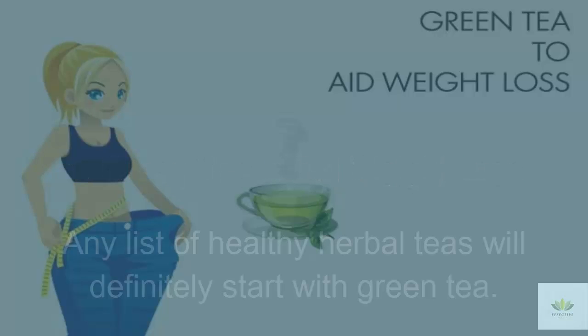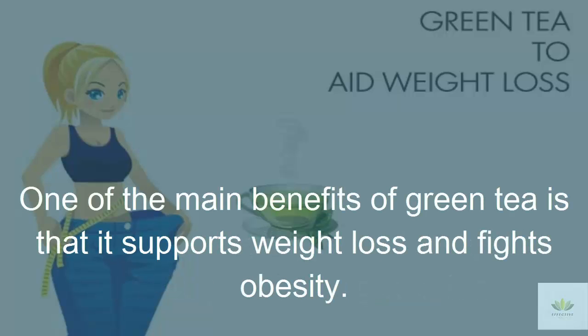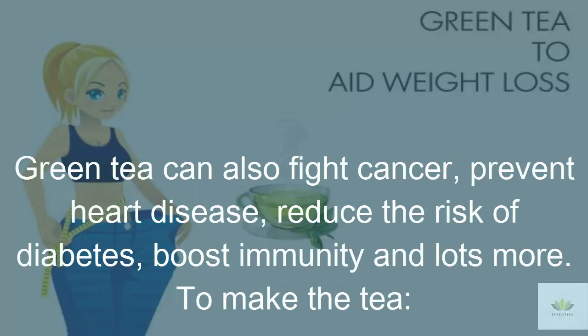1. Green Tea to Aid Weight Loss. Any list of healthy herbal teas will definitely start with green tea. One of the main benefits of green tea is that it supports weight loss and fights obesity. Obesity is the leading cause of many diseases, from heart problems to diabetes. Green tea can also fight cancer, prevent heart disease, reduce the risk of diabetes, boost immunity and lots more.